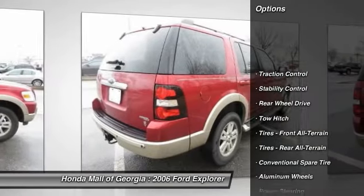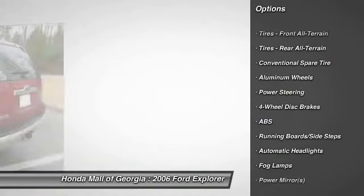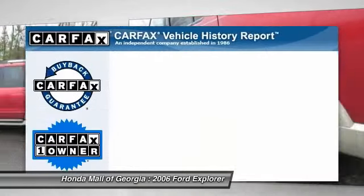Anti-lock braking system, tow hitch, stability control, traction control, air conditioning, power steering, adjustable steering wheel, driver airbag, cruise control, floor mats.